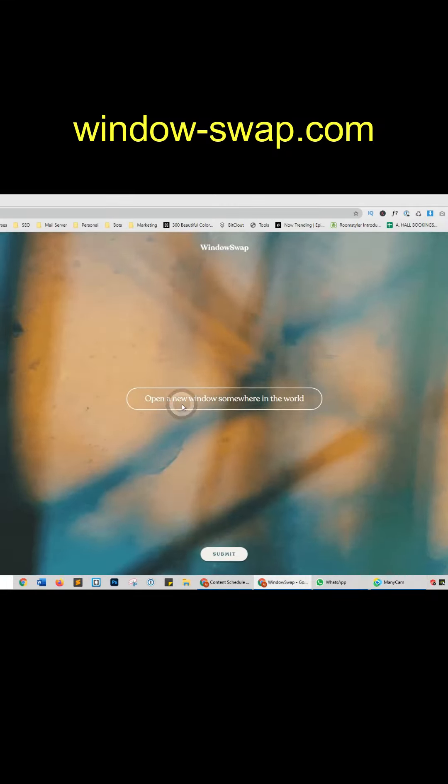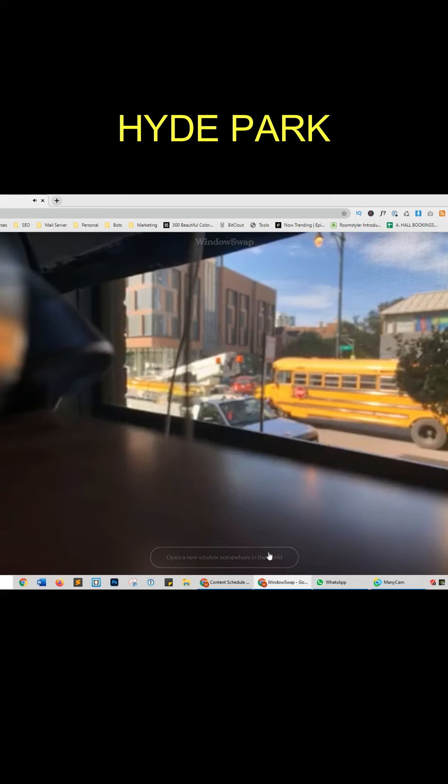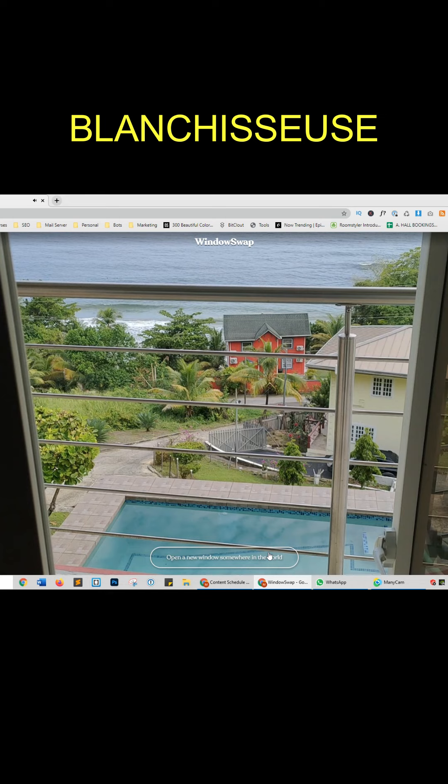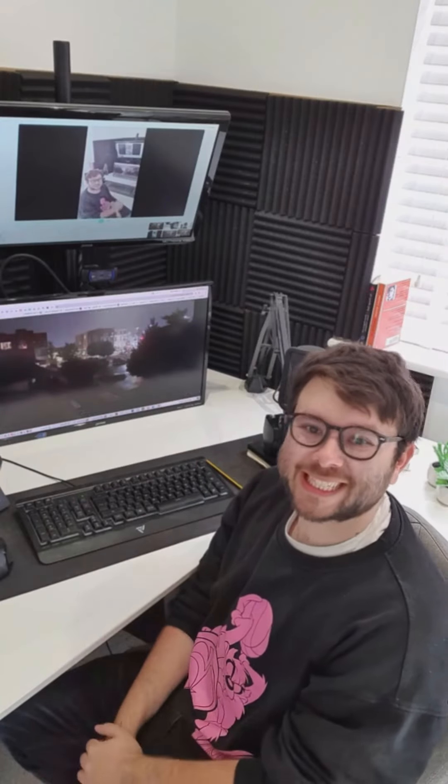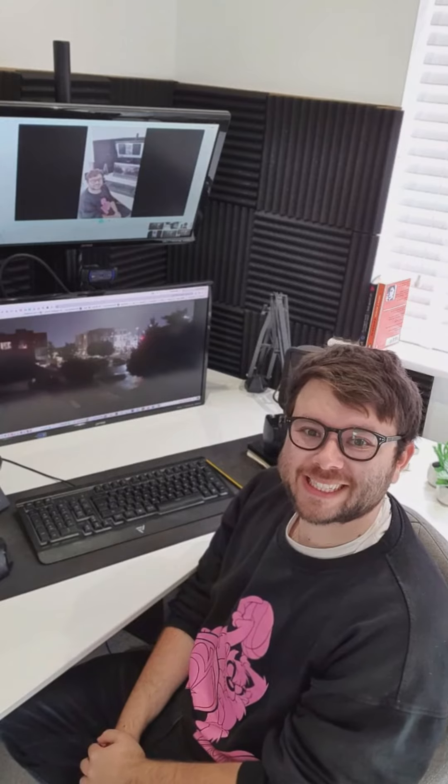Underrated websites, Part 2. This website will turn you into a peeping Tom — it will allow you to peek through people's real-life windows all over the world. Time to turn your cameras off. For more underrated websites, make sure to like this video and follow this account.